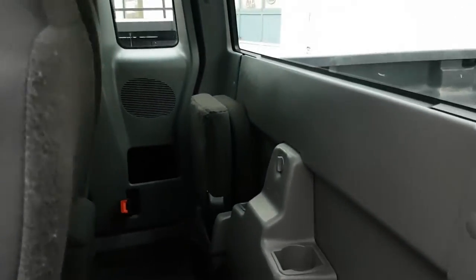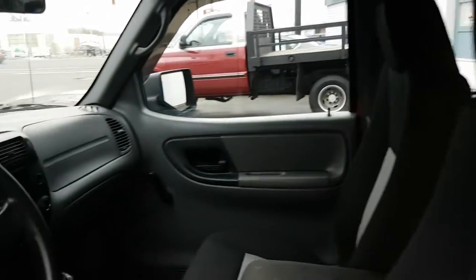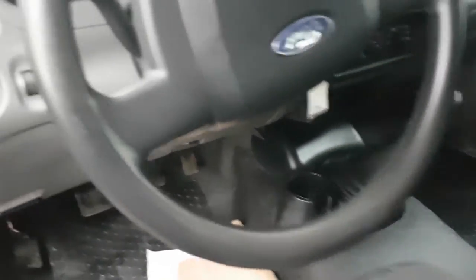Two little jump seats in the rear, CD player, 5-speed manual.